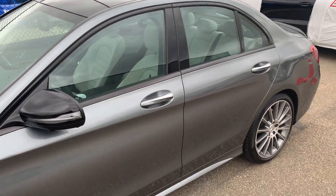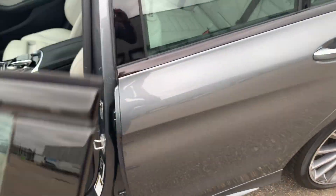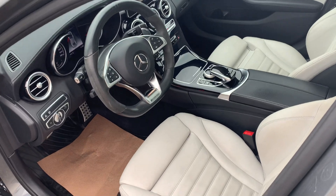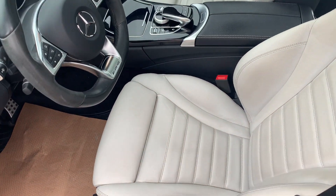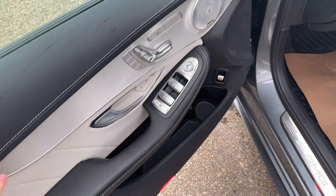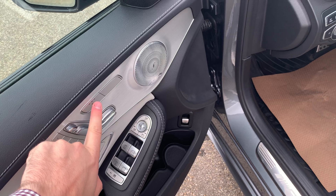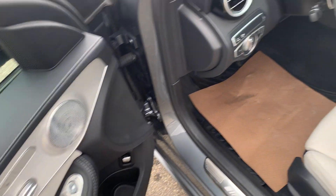We've got black window trim, keyless entry on the door handles, and when we open up the doors we've got a nice two-tone black and light gray or white interior with contrast stitching. Brushed aluminum inlays with all of your memory and power controls for the seats, heated seats, and your Burmester audio.